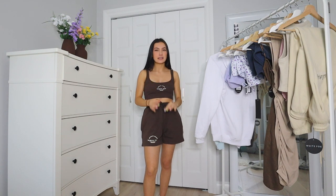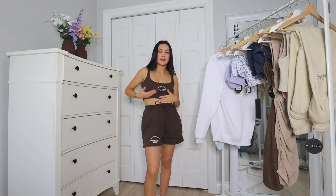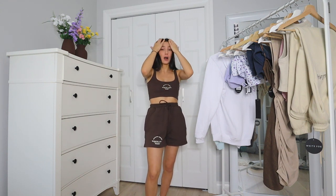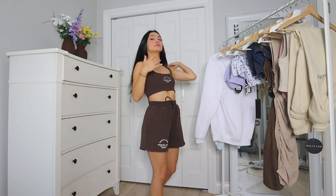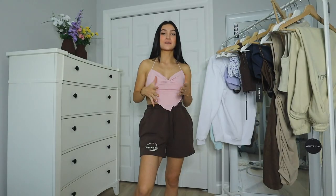This crop top is adorable — I really like the lining and how cropped it is. Since the shorts are high-waisted, the crop top is the perfect length. I hate when a high-waisted pair of shorts is paired with a crop top that's too long. This is the perfect medium — it shows a little bit of skin but it's not too short. Here's the back of this set; it's super cute.